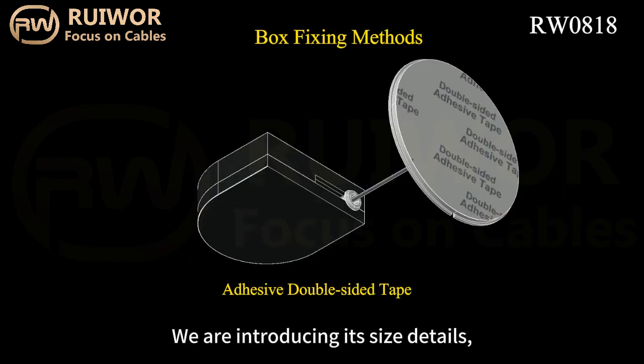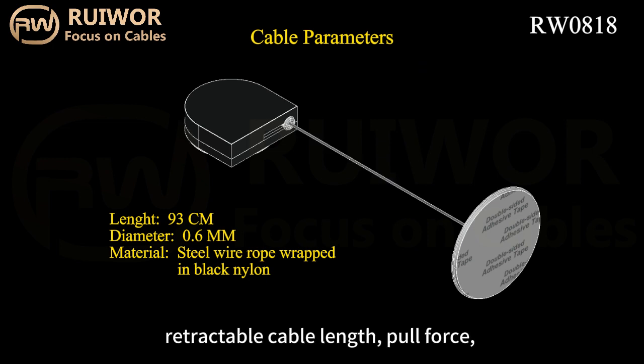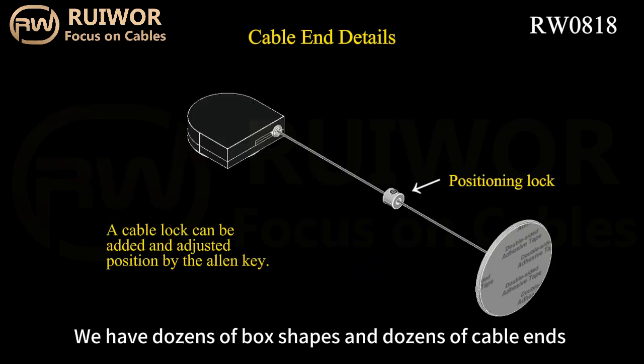We are introducing its size details, commonly used cable thickness, retractable cable length, pull force, and the parameters that it can implement.